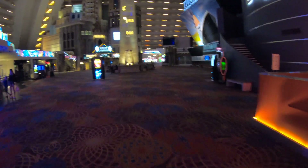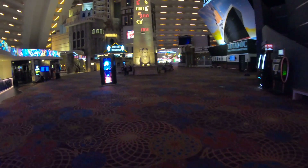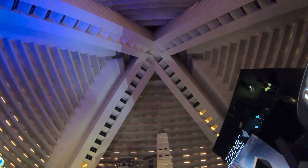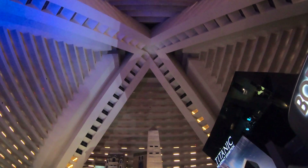There's also a Bodies exhibition here at the Luxor. I haven't visited this one, but I've been to the one at Bally's and there's a video on this channel about that. It's really fascinating and I suggest you guys check it out — that video is available here on the New York channel.